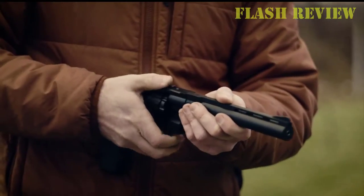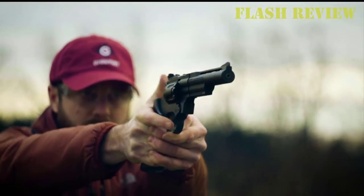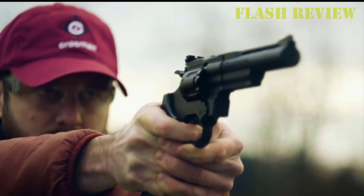Today, we're going to discuss the 5 most powerful air pistols. I'm FlashReview, welcome back to my channel.